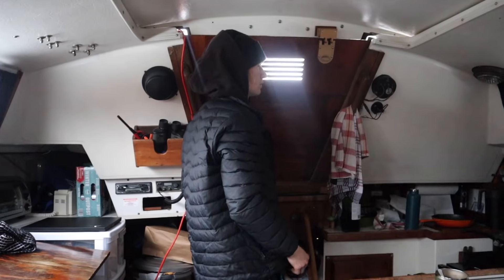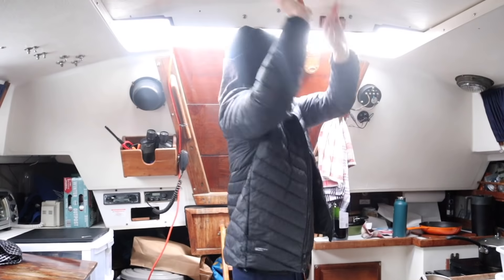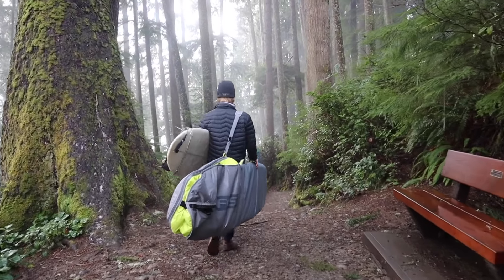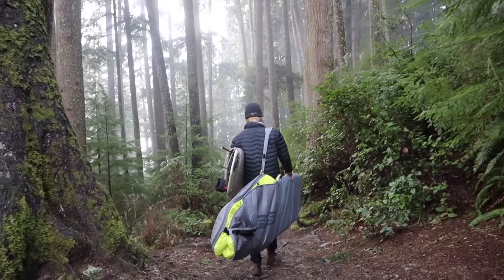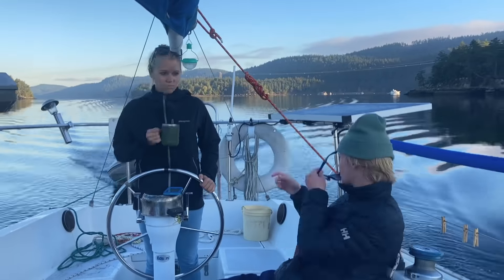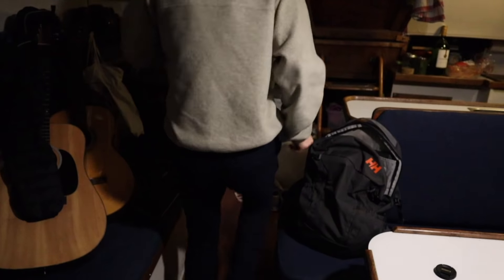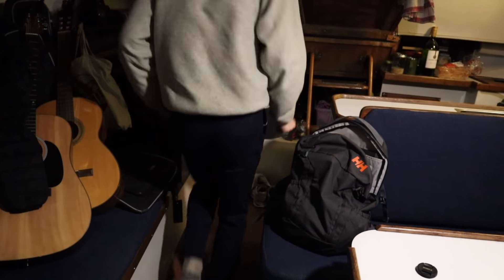Welcome aboard Blue Moon. I'm Gillian and this is Jonas. We live aboard our 1978 Catalina 30 sailboat. Join us while we explore the west coast by land and sea while living in our tiny floating home. If you enjoy these videos hit the like button and subscribe to our channel for more content.